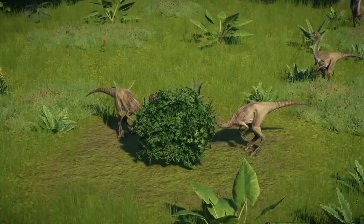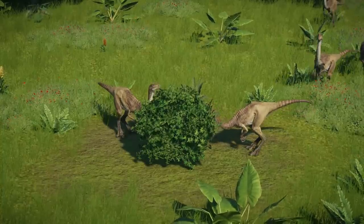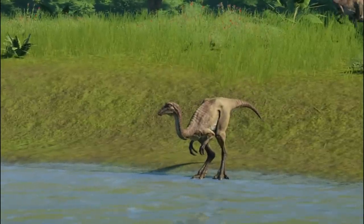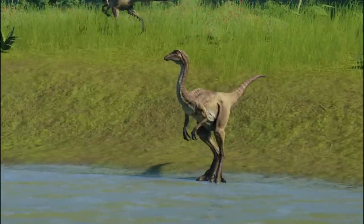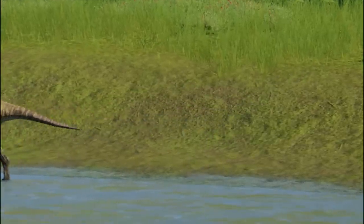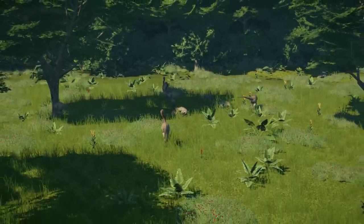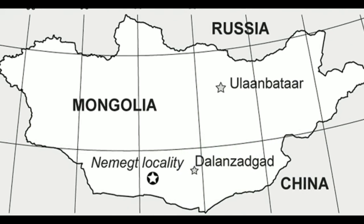There was a second species of Gallimimus, the Gallimimus mongoliensis, described by Rinchen Barsbold in 1996. However, he changed his mind in 2006, and Barsbold declared the remains to be a yet unknown Ornithomimid dinosaur. It is believed that Gallimimus lived in the Maastrichtian times of the Cretaceous period, around 74 to 70 million years ago, in Mongolia, in the Nemegt Formation.